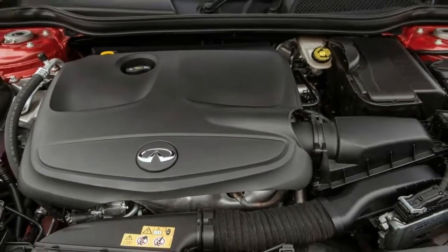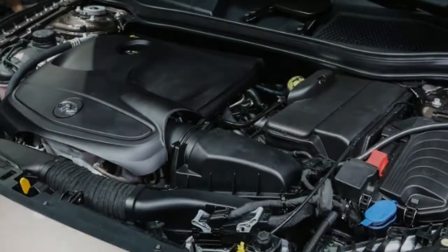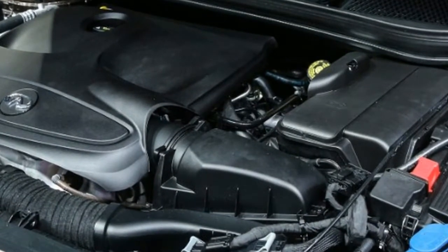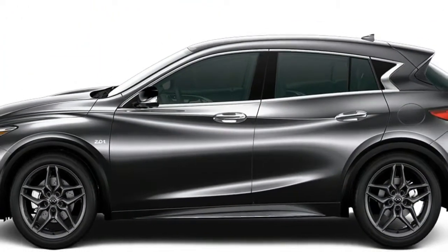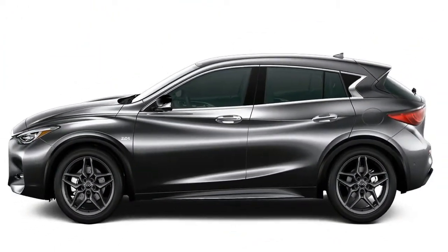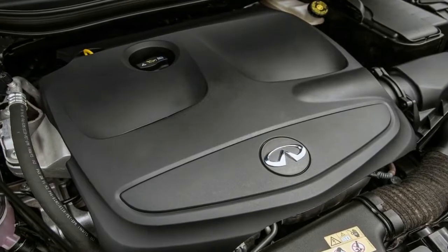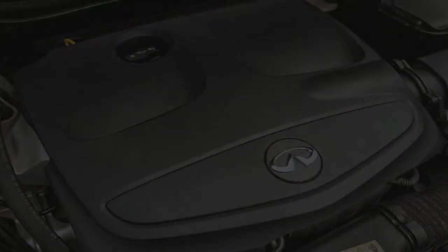Cross shot the QX30 against the Mercedes-Benz GLA class and you'll notice similarities behind the wheel. They're based on the same largely Mercedes-developed architecture, and the Infiniti has numerous switches and buttons inside plucked straight from the Mercedes parts bin. Even the engine and transmission are Mercedes units, although the QX30 is assembled at a Nissan plant in England rather than alongside the GLA in Germany.